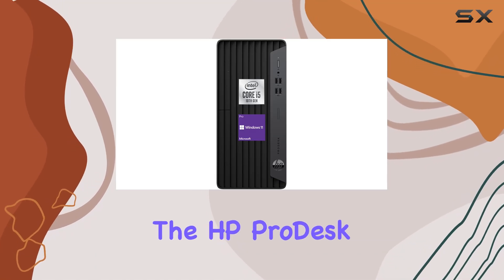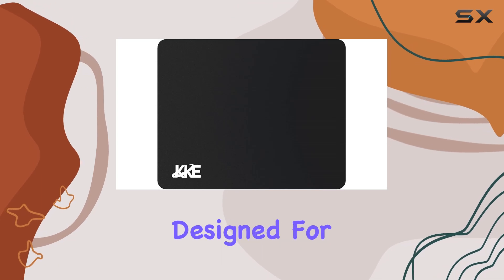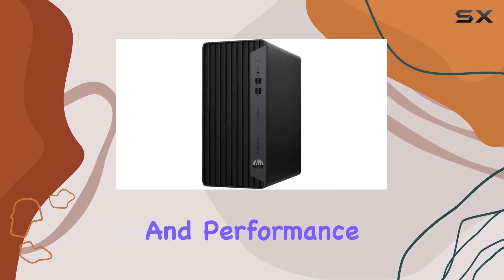Today, we're diving into the HP ProDesk 400G 7 Tower Business Desktop, a powerhouse designed for business professionals who need reliability and performance.